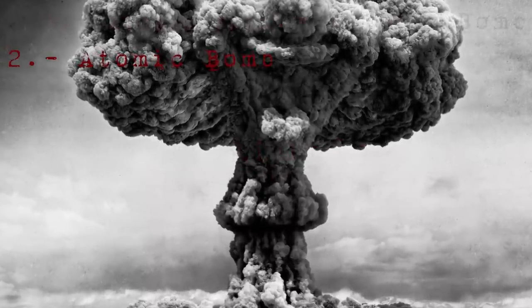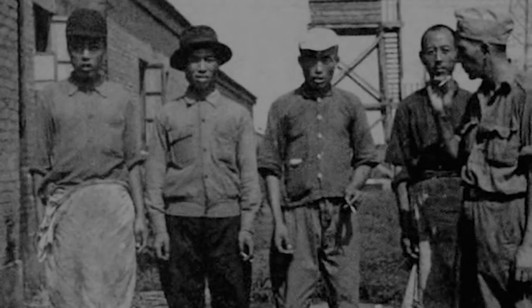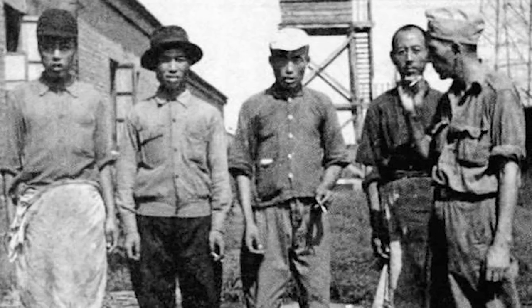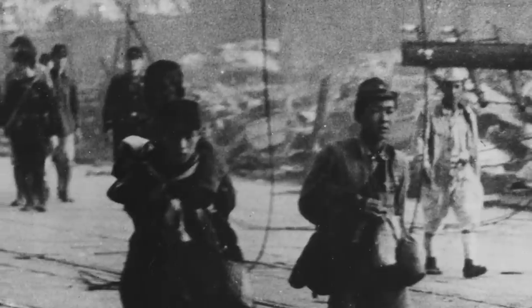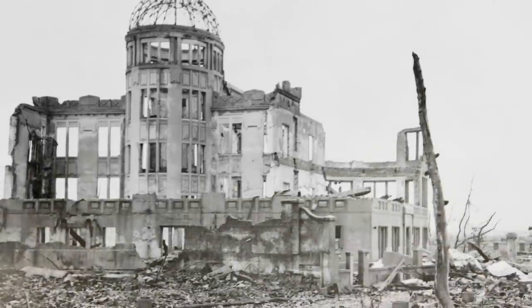Atomic Bomb. Curiously, survivors from near the Hiroshima and Nagasaki atomic bomb hypercenters did not note hearing the explosions. John Hersey's 1946 report for The New Yorker stated that there was a "noiseless flash." Those further away, however, recalled being hit by a tremendous crack as the air expanded, followed by a groan from the earth that reverberated through their bones.